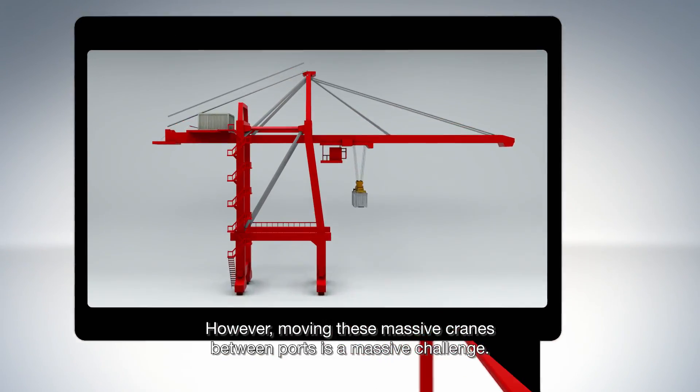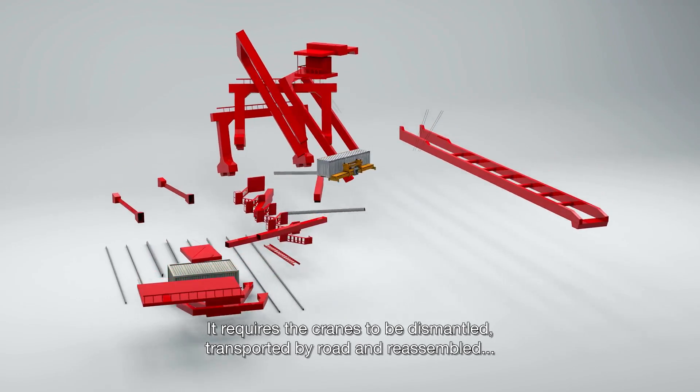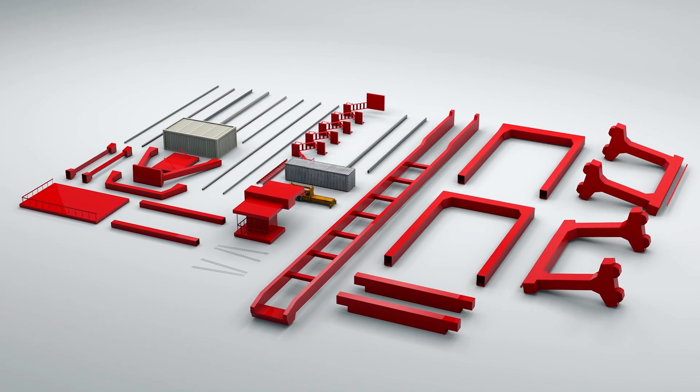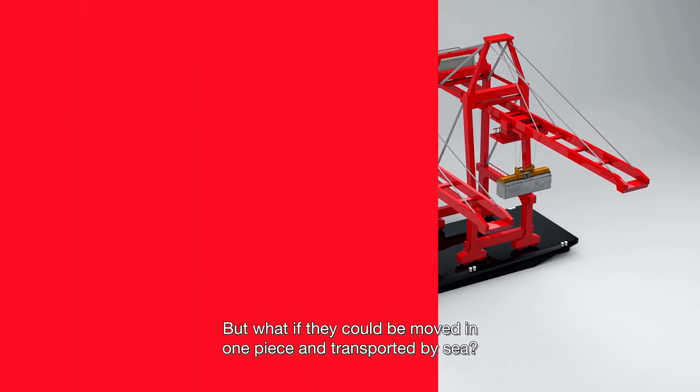However, moving these massive cranes between ports is a massive challenge. It requires the cranes to be dismantled, transported by road, and reassembled at a different port. This is a time-consuming and costly process. But what if they could be moved in one piece and transported by sea?